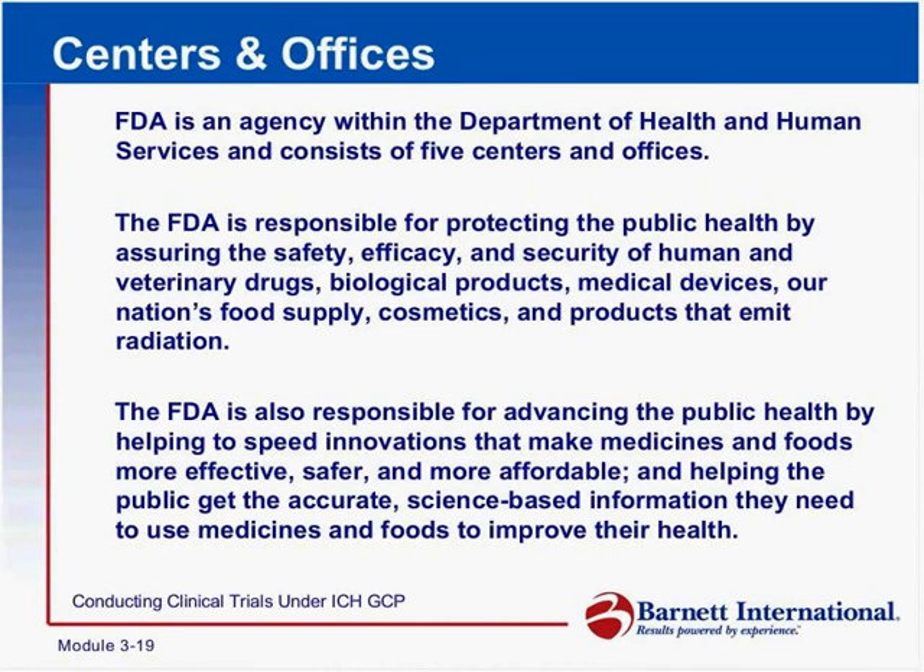The offices would be the Office of Combination Products and the Office of Orphan Drugs. Those would be the offices associated with FDA.